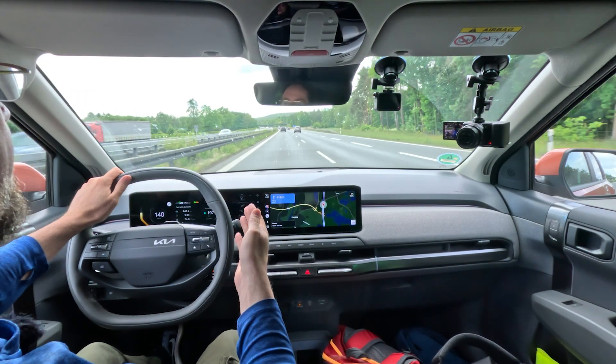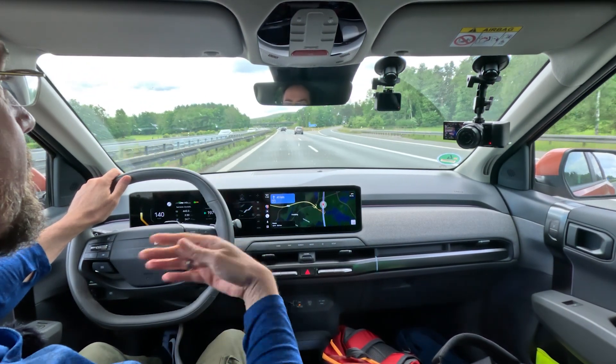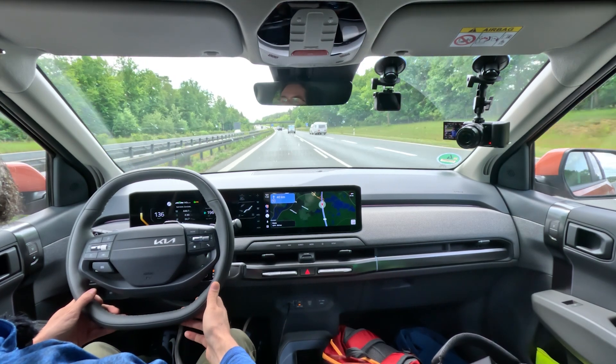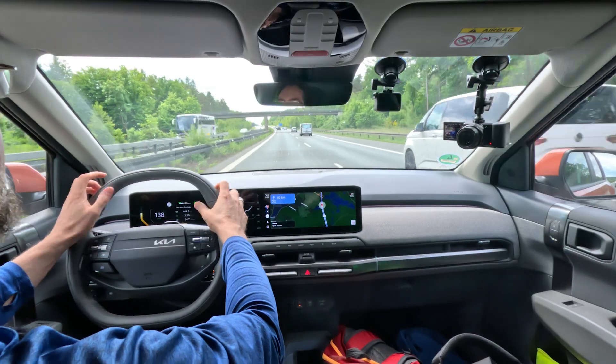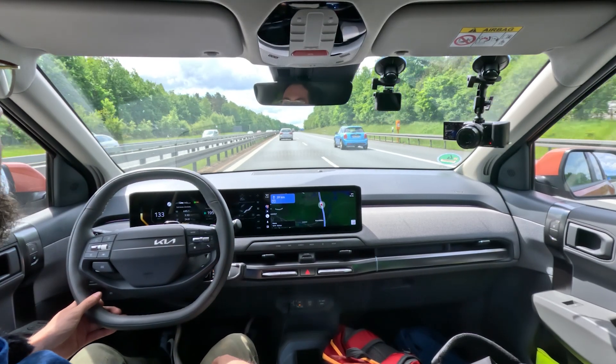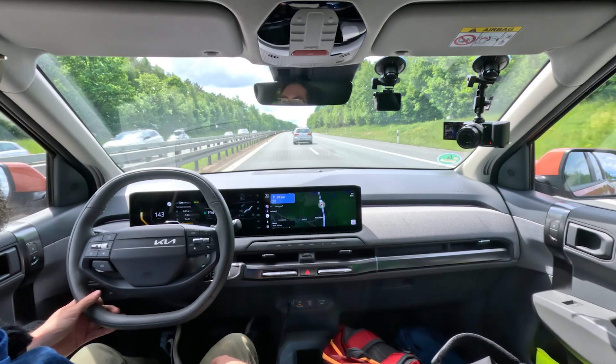The cruise control — typical Kia, same as the EV6. When you're slowed down by distance sensing and then accelerate to overtake, once you lift off the accelerator it slows you down and then re-accelerates. That's annoying after a while. The steering assist is not bad but not amazing — sometimes it wanders a bit searching in corners. Not horrible, way worse ones exist, but better ones too. It's really okay.